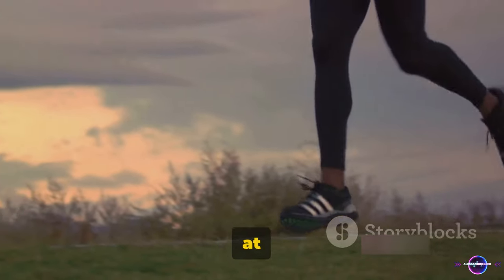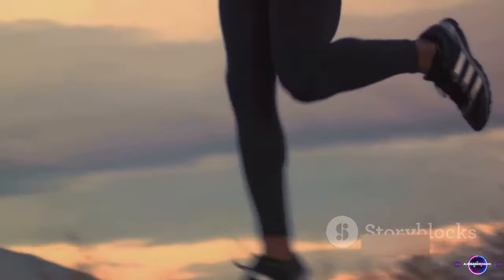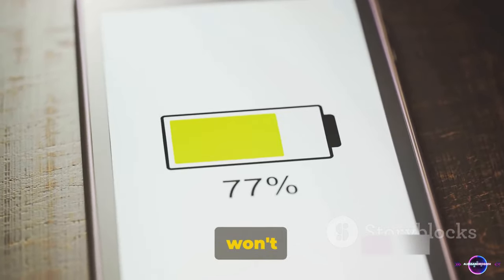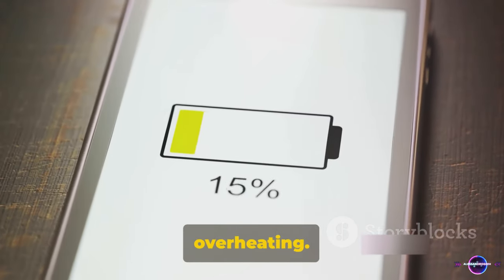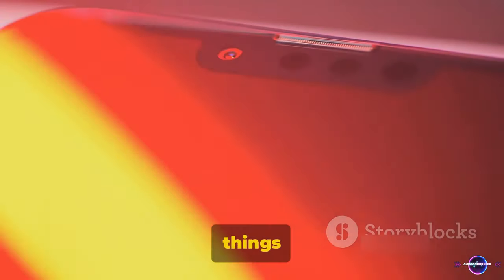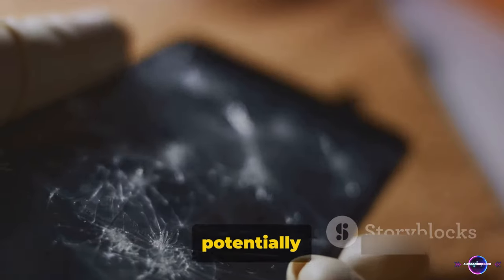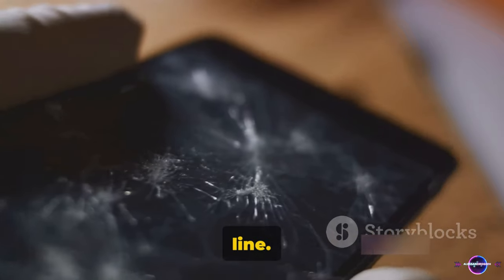Imagine running a marathon at full speed without any brakes — that's essentially what your battery is doing. Over time, this can lead to a reduction in overall battery life, meaning your phone won't hold a charge as long as it used to. And then there's the issue of overheating. When you're pumping energy into your phone at such a rapid rate, things can get hot — literally. This excess heat can potentially damage your phone's internal components, leading to a whole host of problems down the line.